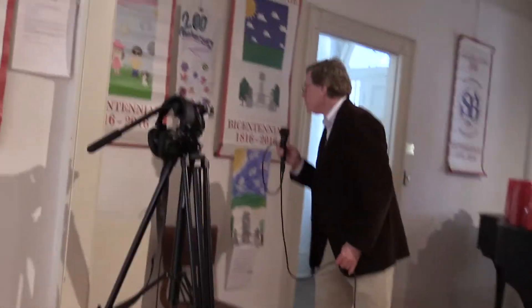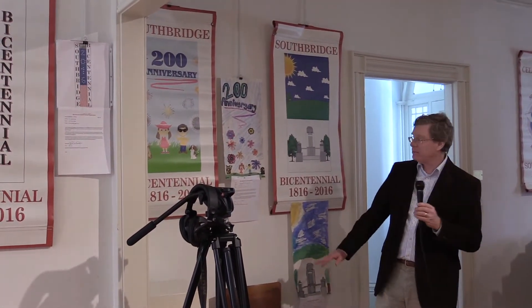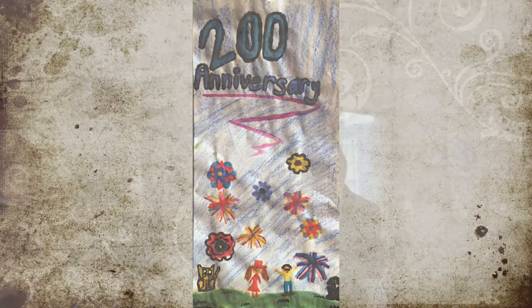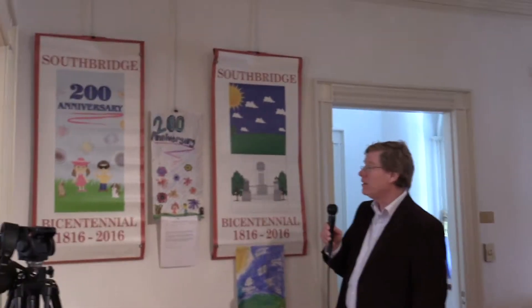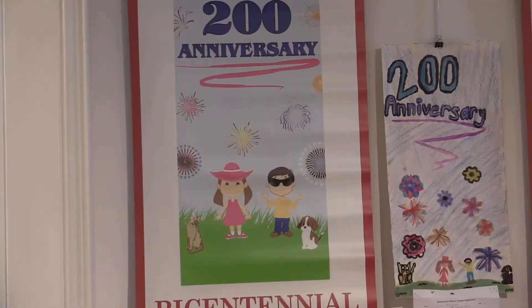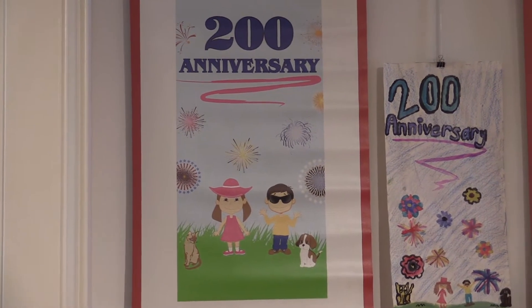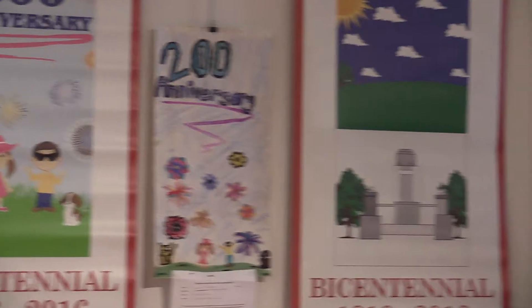Over here we have Lanner's banner, and unfortunately Lanner isn't here — I think she was in Webster. But she also had a beautiful banner. It's a great job replicating it by the folks at Carrot Top — another real original piece of art showing everyday life in the town of Southbridge. It's a couple of children with a dog and a cat and flowers, and I think those are fireworks going off. Amazingly enough, she did it before there were fireworks — the fireworks were in August and this was last March.